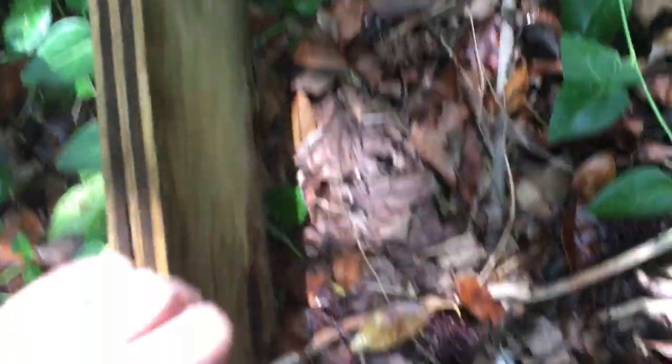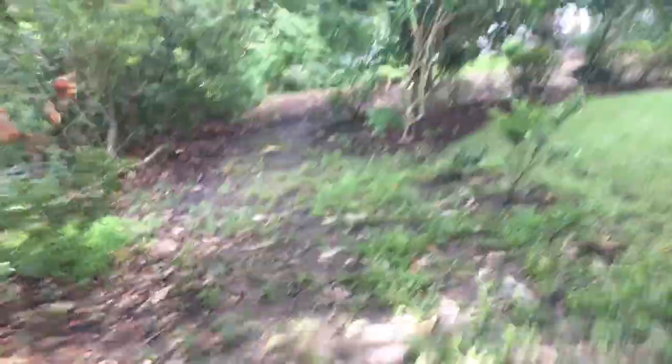Let's see what else we can find. Please be a snake — no snakes. Alright guys, let's go into the woods and see that box turtle just one more time.